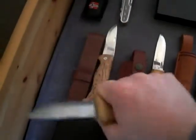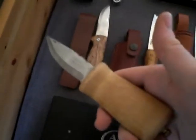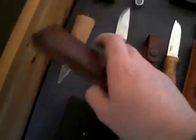This one I also got from my father. This has been out of production for a long time. It's called — I think it's Fjoling. It has a kind of different type sheath.